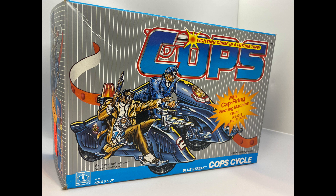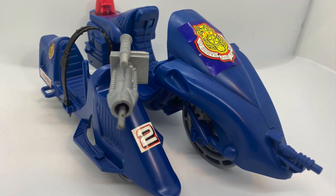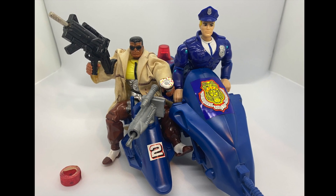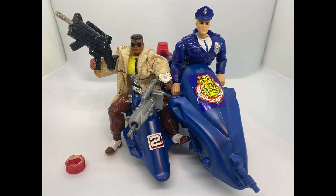The first sidecar we'll start with is from one of my absolute favorite toy lines from 1988, Cops and Crooks. I've got a lot more to say about my love for Hasbro's Cops and Crooks toy line, but today we'll just focus on the cop cycle, Blue Streak. The box has Longarm and Bulletproof on it, and I've always been a huge fan of trying to set up the toys just like on the box, so here they are, ready to take off on Blue Streak.